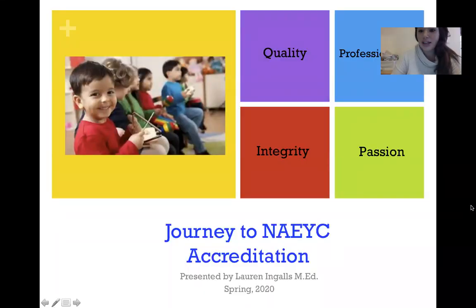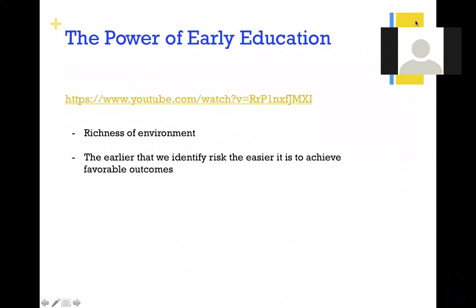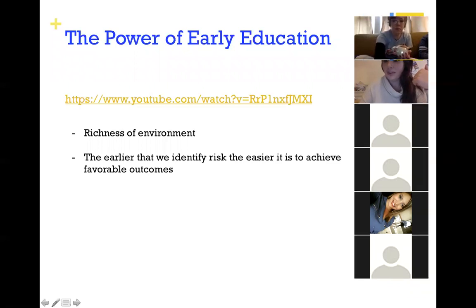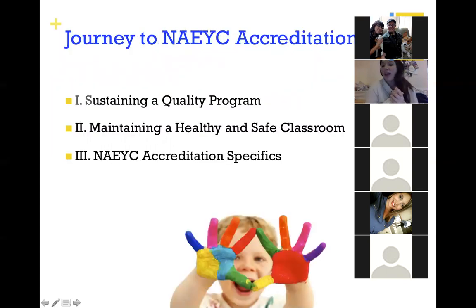This presentation is 'Accreditation Quality in the Classroom' and it's going to have three parts. First, we're going to talk about sustaining a quality program — what does a quality program look like, what does a quality program sound like?